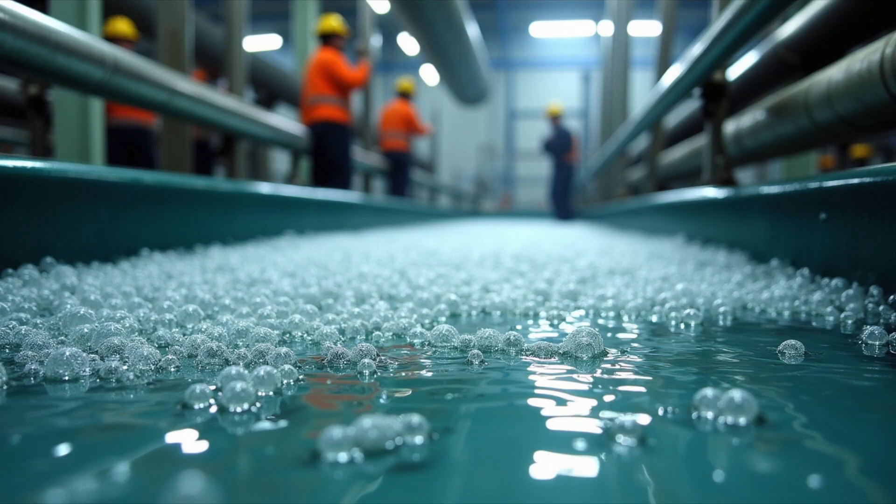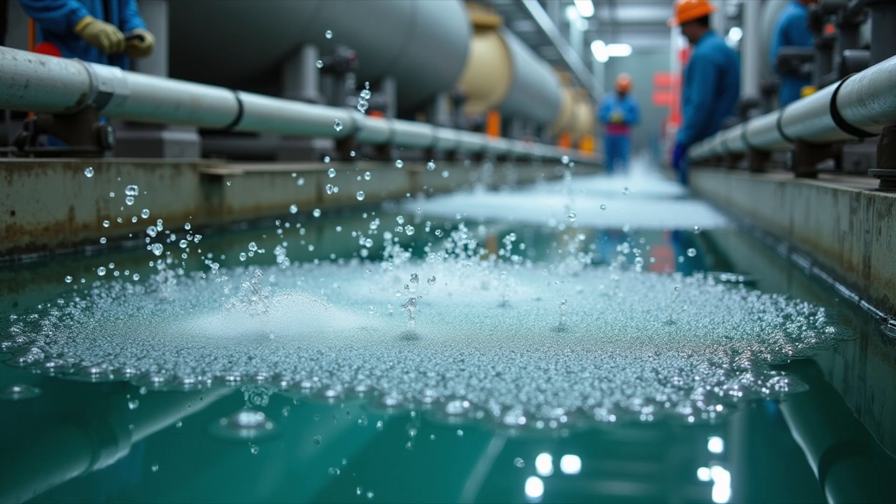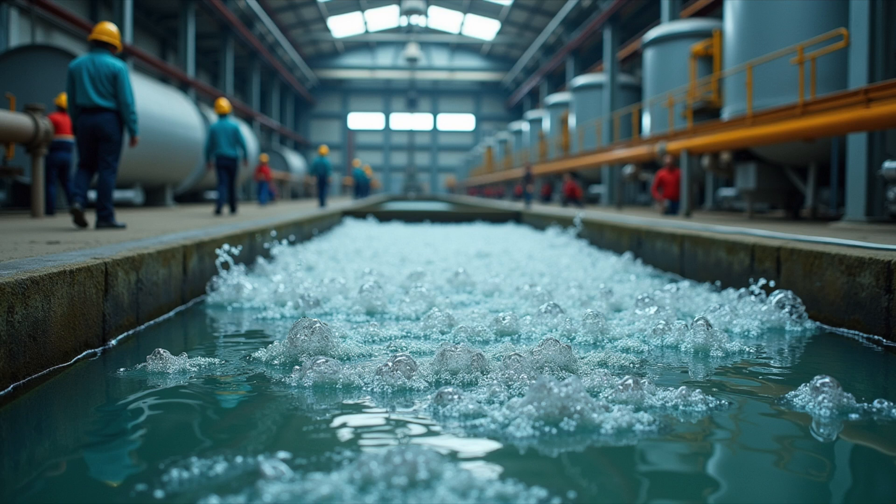Now, it's time for the magic to happen. The water enters aeration tanks, where special bacteria and microorganisms get to work. These tiny creatures love to eat up the leftover organic stuff in the water, like food, oils, and other pollutants. As they break it down, the water gets cleaner and cleaner.